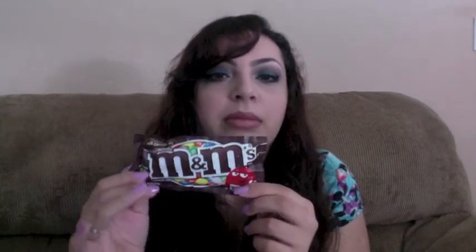And M&Ms — this is actually my brother's, I put them in here when we went to the movies. I usually take the peanut M&Ms though; those are my favorite.